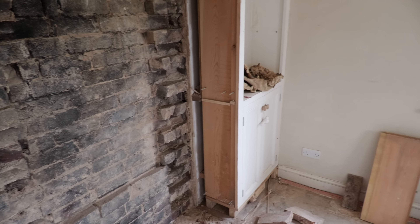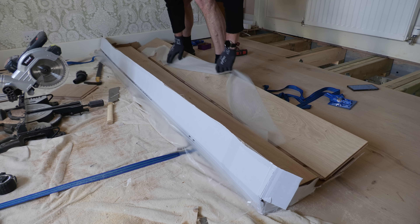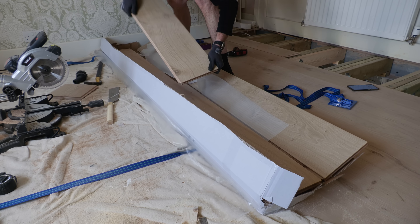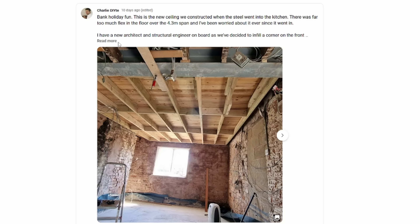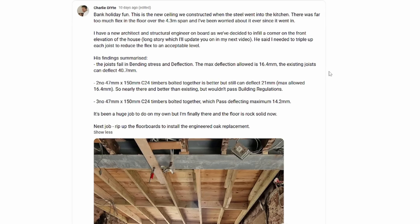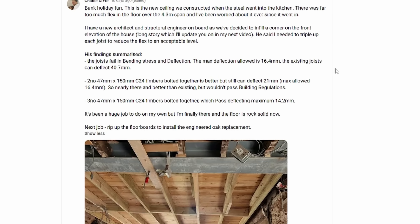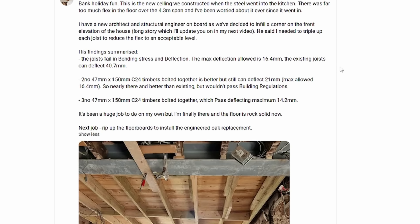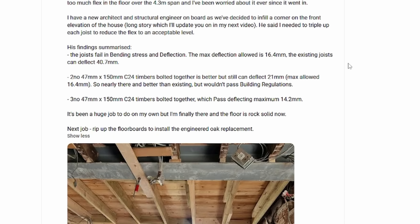I also need to remove this little cupboard I built about 10 years ago. With a new structural engineer on board, it was time to investigate that floor — I just didn't like the look of it. It failed the bounce test when I got my daughter to jump up and down upstairs, and I had eight weighty packs of engineered oak to install. Sure enough, the structural engineer ran some tests, and his findings were that the joist failed in bending stress and deflection with an estimated deflection of 40mm with those single 150mm joists. Two joists bolted together reduced the deflection to 21mm, but three brought it down to 14.2mm — just below the maximum allowed of 16.4mm.